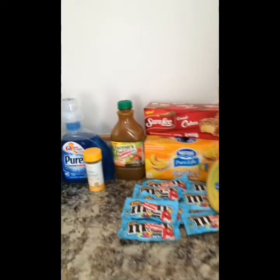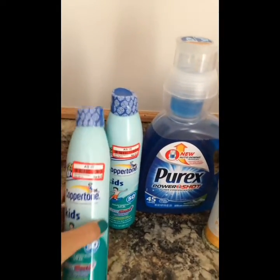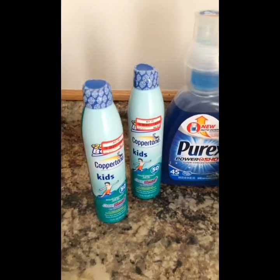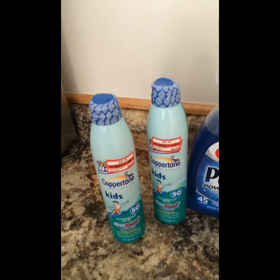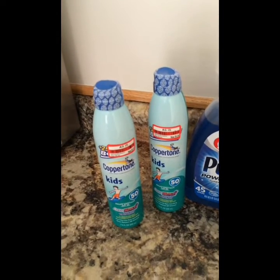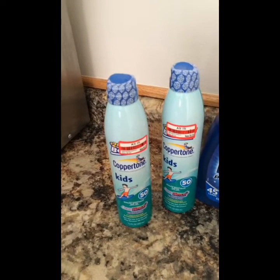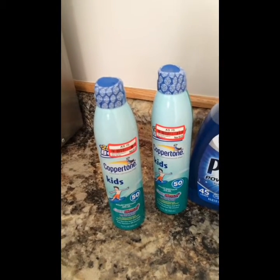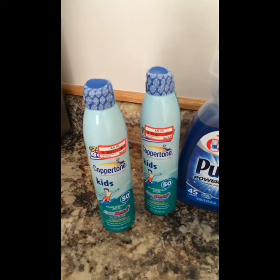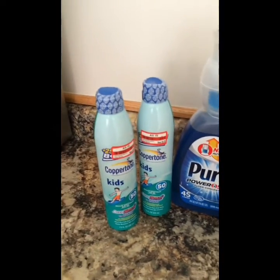One of my favorite deals is the Coppertone sunscreen. These were on clearance for $4.36 each, and then I had a dollar Target coupon from a previous insert. Then we have the $3 off two Coppertone 3 ounces or larger printable coupon on coupons.com, making it around $4.70 for both — a really good deal because sunscreen can range from $8 to $10 each.